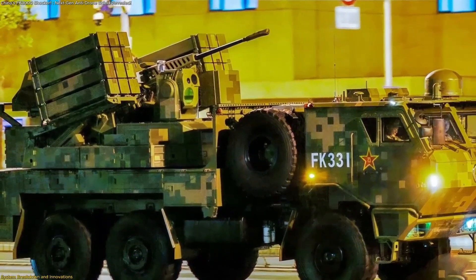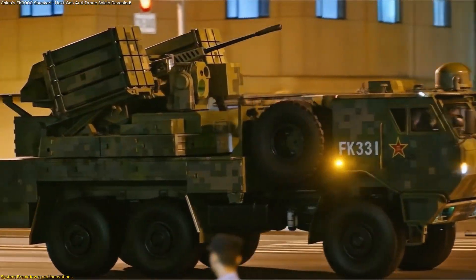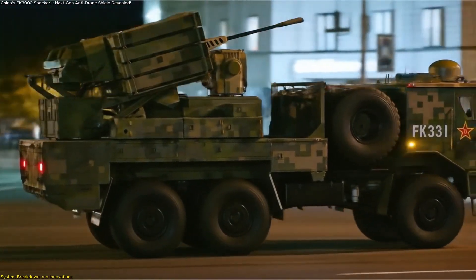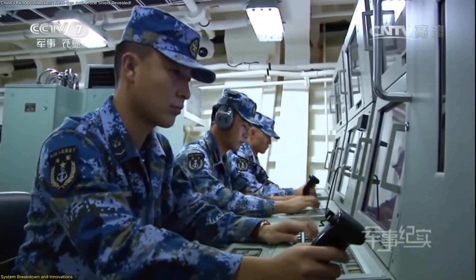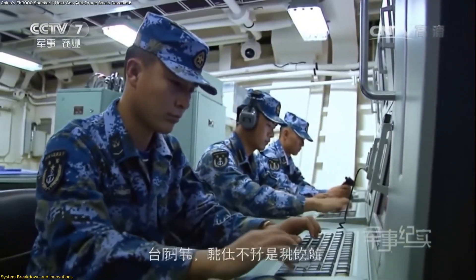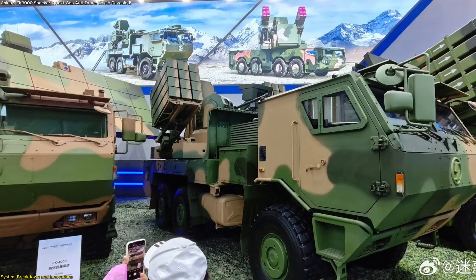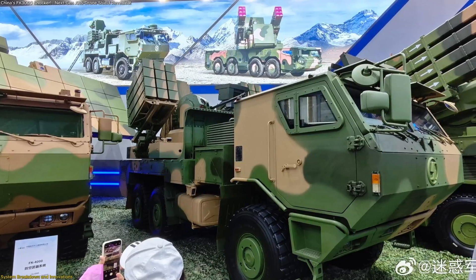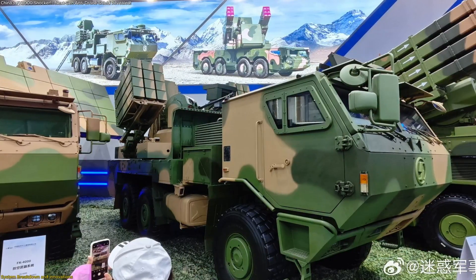Mobility is another defining trait. The system is mounted on an all-terrain armored truck that can quickly reposition across varied landscapes. This gives commanders the flexibility to protect changing targets or set up dynamic defense perimeters as needed. Combined with crew protection inside the armored cab, it is designed to move fast, stay safe, and remain ready.